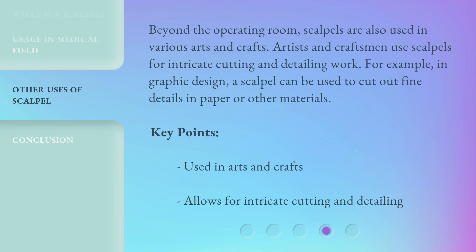Beyond the operating room, scalpels are also used in various arts and crafts. Artists and craftsmen use scalpels for intricate cutting and detailing work. For example, in graphic design, a scalpel can be used to cut out fine details in paper or other materials. Key points: used in arts and crafts; allows for intricate cutting and detailing.